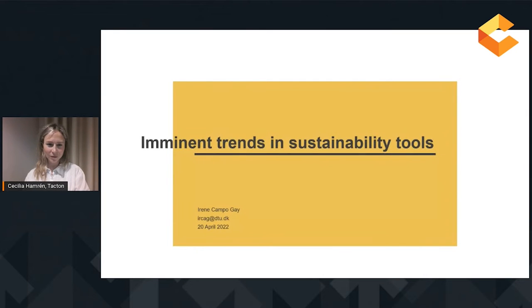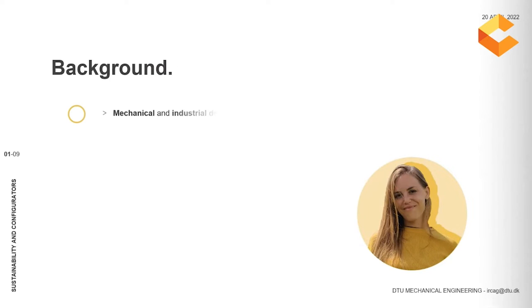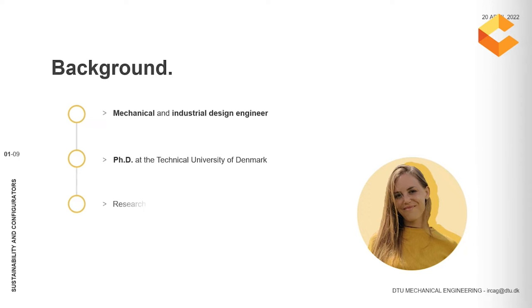Thank you for attending this presentation. My name is Irene, and today I would like to introduce you to the topic of imminent trends in sustainability tools. But first, I would like to briefly present myself. I'm a mechanical and non-industrial design engineer, and I'm currently doing my PhD project at the Technical University of Denmark, under the supervision of Professor Lars Baum.